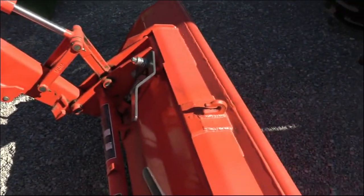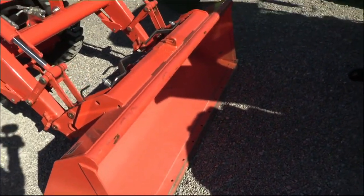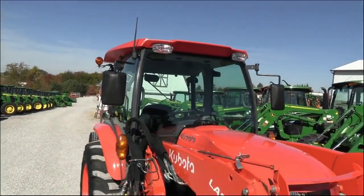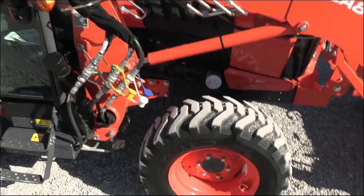Your bucket quick attaches to your skid steer style carrier, so if you want to run a grapple, squeeze, or anything of that nature you certainly can do so. As you can see, the paint is in excellent condition. This is the Grand L Series tractor, which is the deluxe tractor in Kubota's compact lineup.